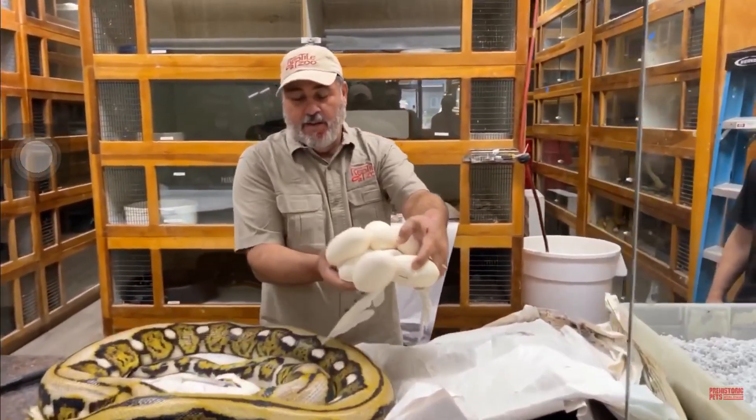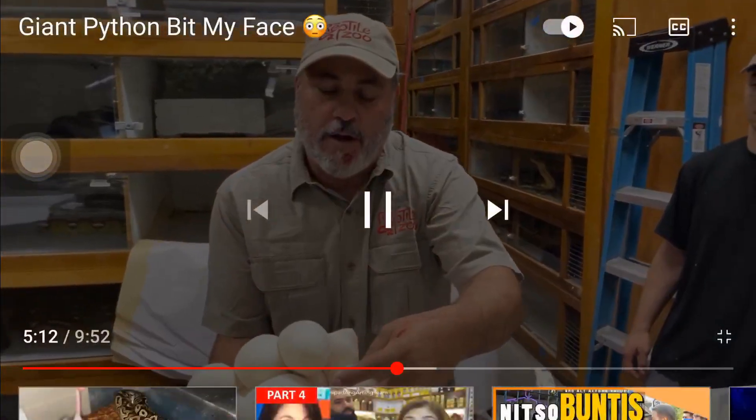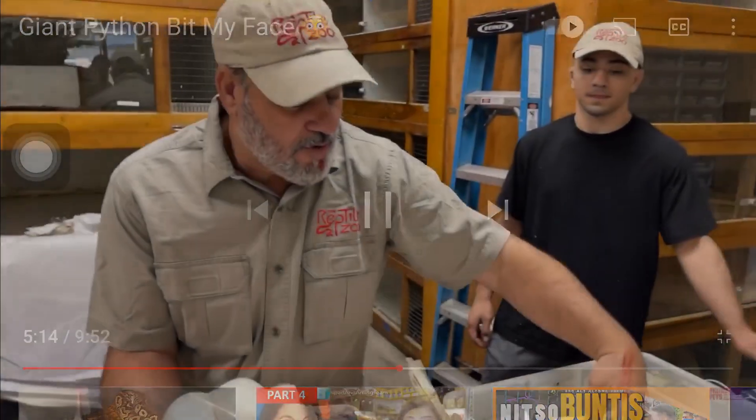I got it. But those eggs you can see were falling off, so I didn't want to risk dropping that egg.